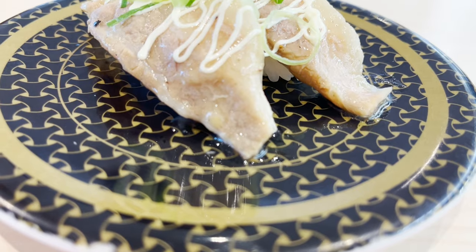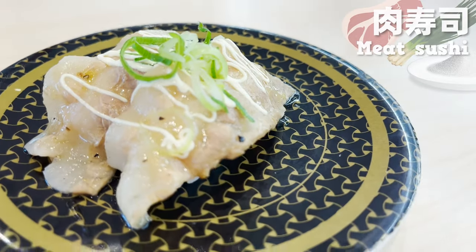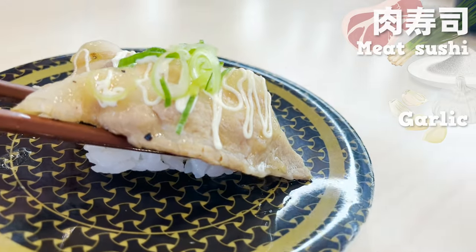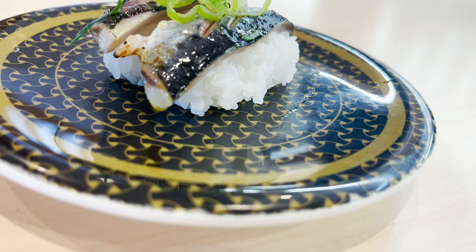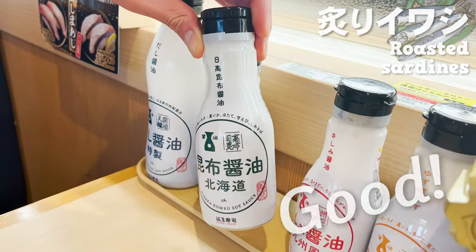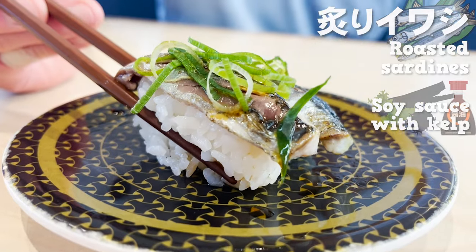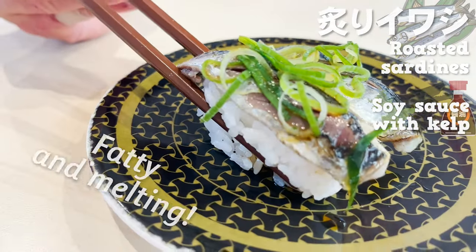Next up is the meat sushi — it's pork with salt sauce and green onions. The pork is fatty and juicy, and the salt sauce has a hint of garlic. Next, let's try the roasted sardines. Smells so good. Let's pour some soy sauce with kelp on this sushi. The kelp soup stock has a delicious flavor that makes the sardines even better. It's fatty and melting.